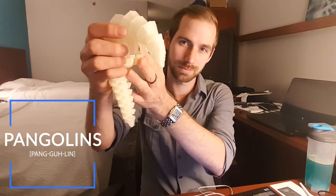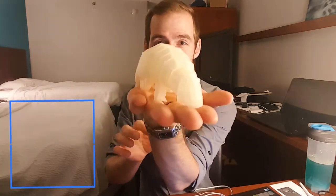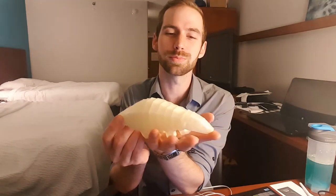Hey guys, this is Cody the Improper Engineer and today I'm talking about pangolins. Did I say that right? Pangolin? Pangolin? These guys that everybody seems to be printing now.